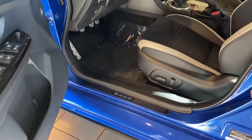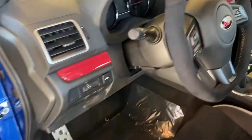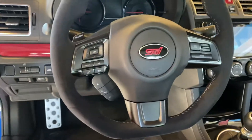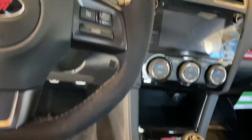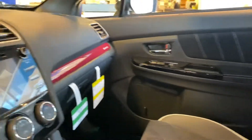On the interior it does have power seats, power windows and door locks, hatch release. Get a good look at the steering wheel and the console of the vehicle. It does have the suede and the leather for the seats.